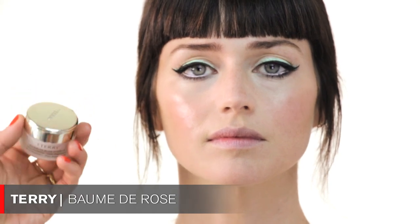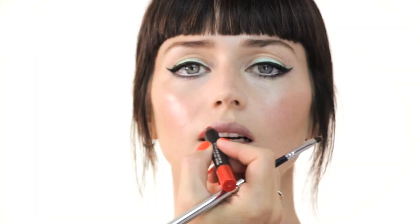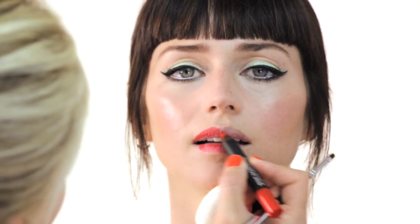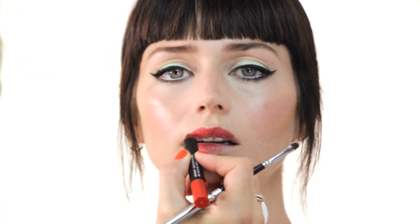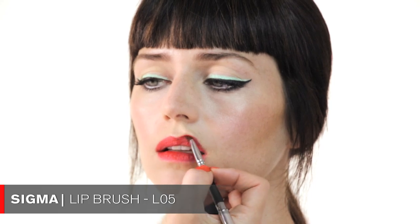Moving on to lips. I'm using By Terry Baume de Rose — it smells amazing and has a beautiful rose scent. It's really important to moisturize your lips before doing red lips. Then I'm applying my favorite lip pencil, NARS Velvet Matte Lip Pencil in Red Square, directly from the pencil all over the lips to shape them. It's a great color that stays on for many hours. You can also take a brush to fine-tune the edges and make it look perfect. This is the finished look — bold, beautiful, very 60s inspired. I hope you guys like it!